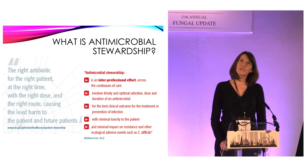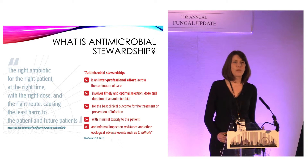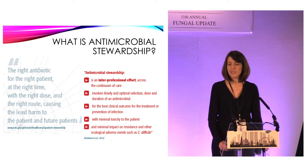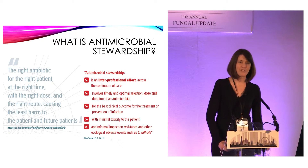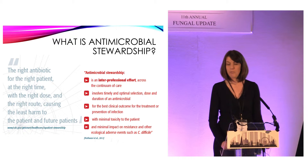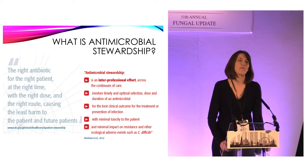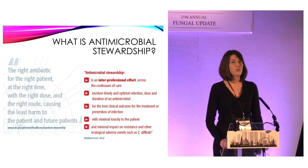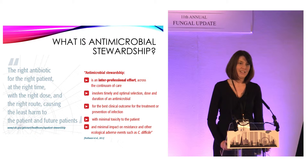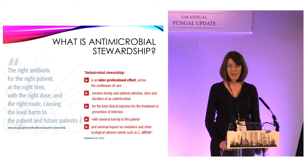Or we can use the UK one, which is a little bit more wordy, about it being an interprofessional effort — a continuum of care involving timely and optimal selection of antimicrobials, best clinical outcome for the treatment of infection, minimal toxicity to the patient, and minimal impact on resistance and future patients. They're essentially saying the same things. I have to give it to the Americans — they got this one right in terms of marketing.